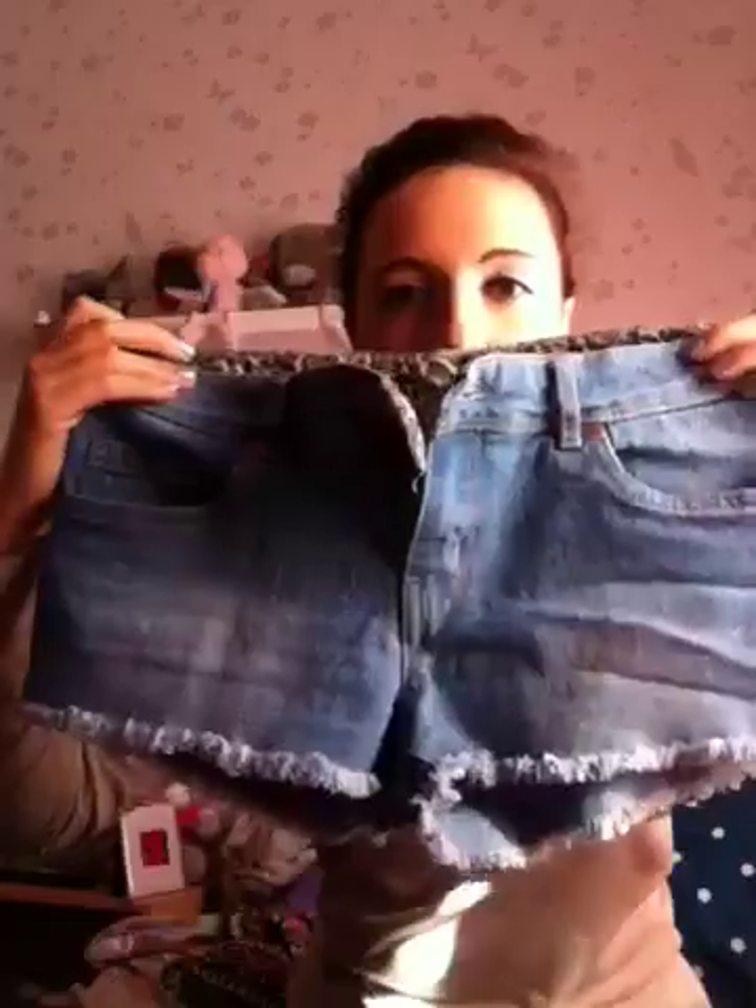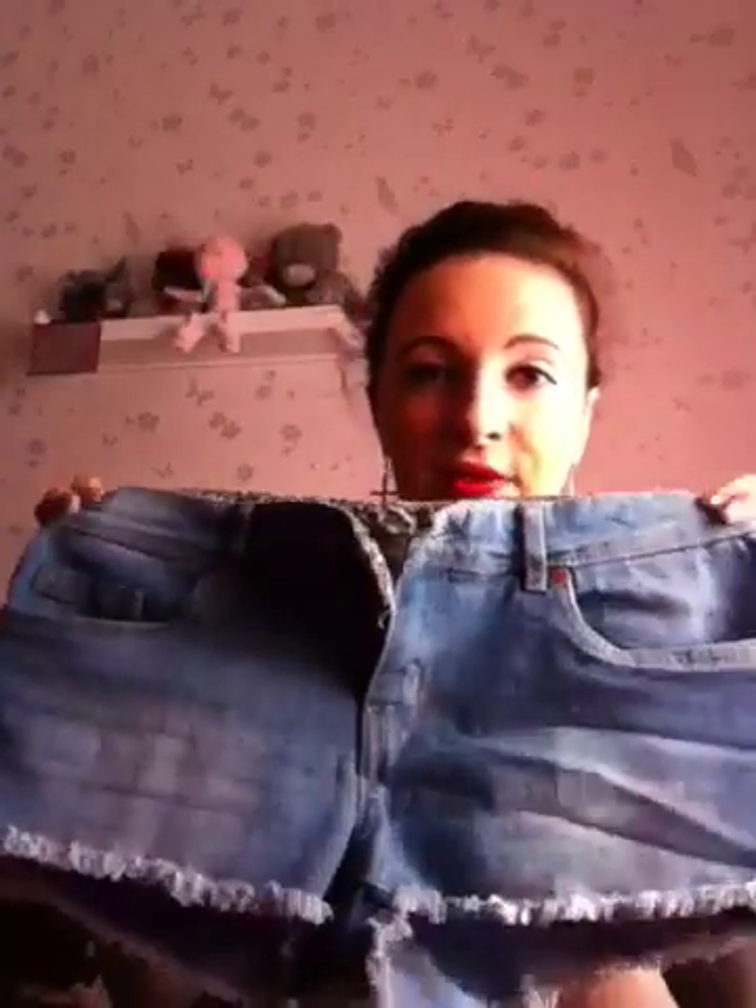I then got some denim shorts from Primark. I've worn these a few times now actually — they're really nice on and fit really well. You might have to get a size smaller, to be honest, because I found a size 10 was really big, so size 8 was perfect. These only cost me £5 and I love the washed-out effect of them.